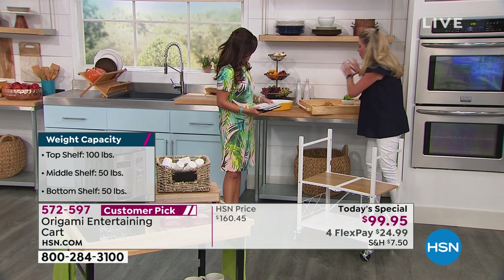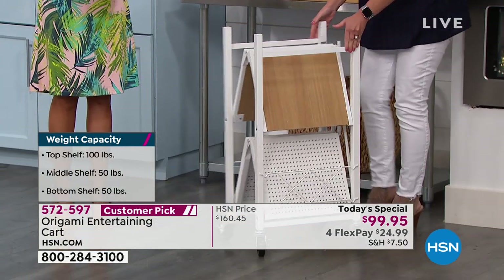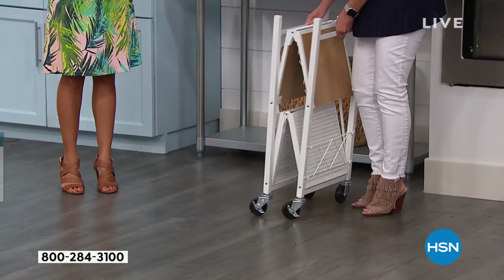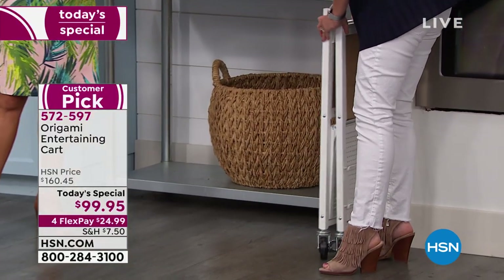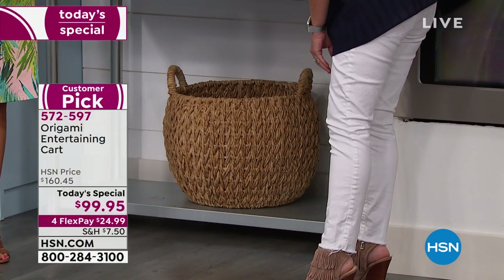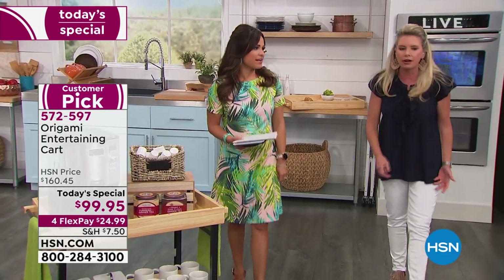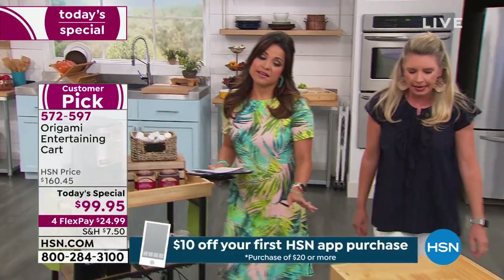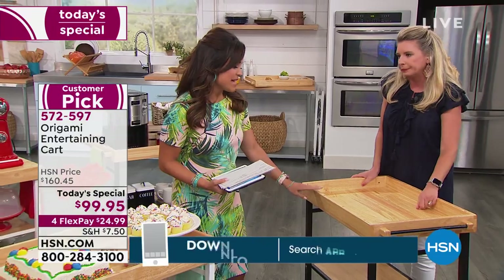It's giving you all the right tools to be that hostess we watch on TV and read about in magazines — to have the proper tools to host the party we all strive for. It doesn't have to be backbreaking, it doesn't have to be hard, and you don't have to have three different things to accomplish it.